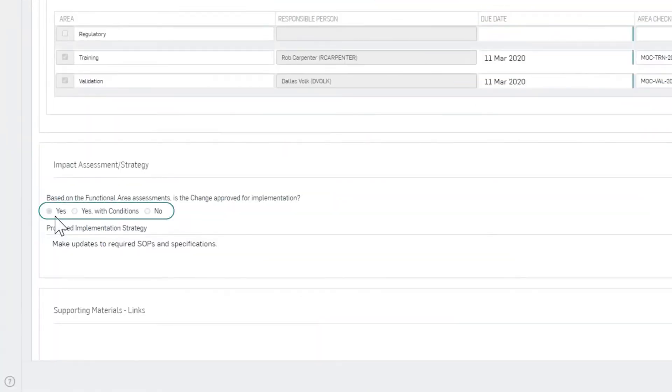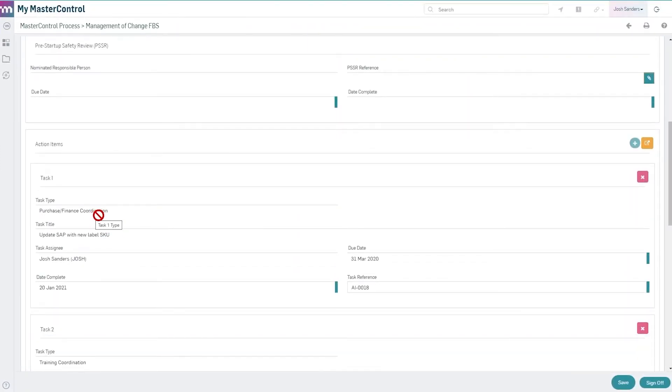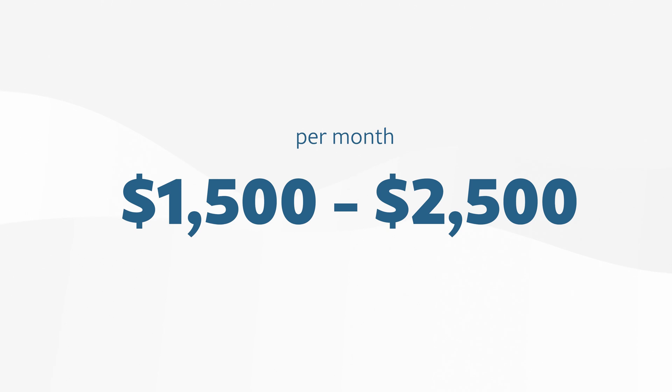One thing that could be improved is the events management module, which users have indicated is a bit rigid and doesn't allow for much workflow customization. However, Master Control has addressed this and is coming out with an advanced quality events management system, or AQEM module. This will bring much more configuration to its workflows, allowing you to create custom workflows to match the way you operate. And while pricing isn't publicly listed, we estimate the base costs can start around $1,500 to $2,500 each month, dependent upon concurrent users and the modules your team needs. If you want to learn more or request a demo and get pricing details, there's a link to Master Control and all the systems we've discussed today in the description below.